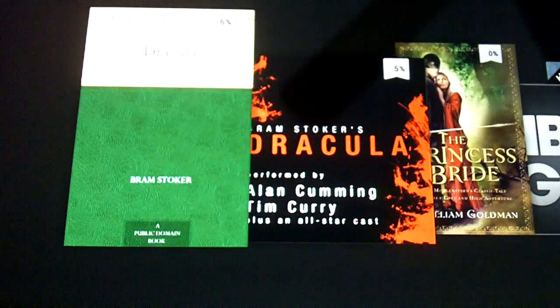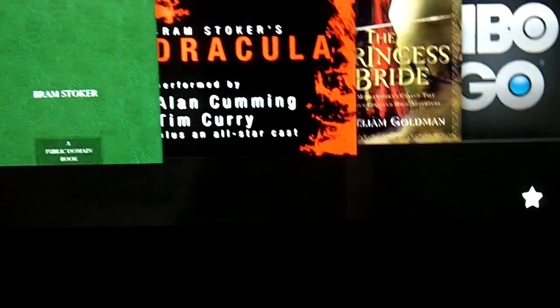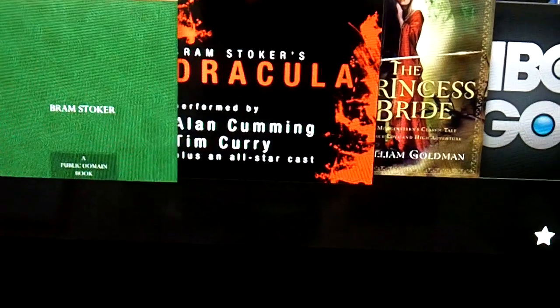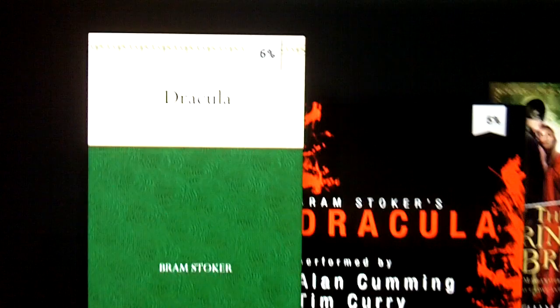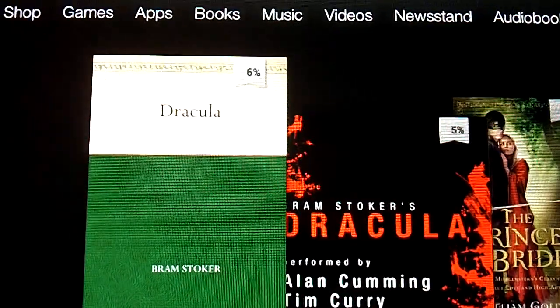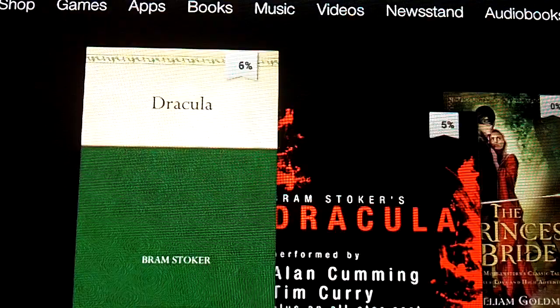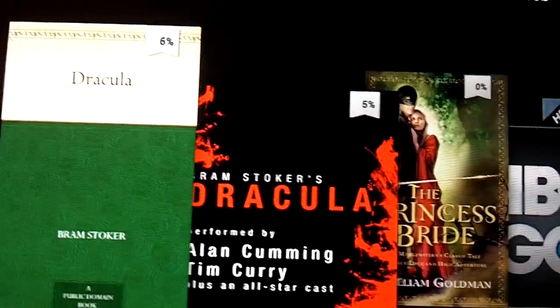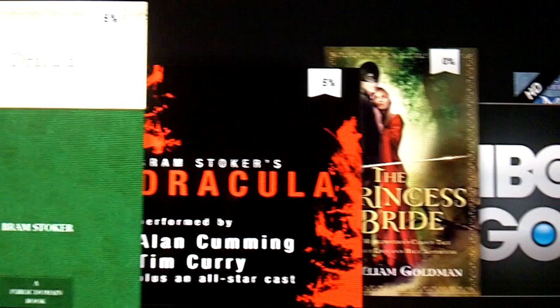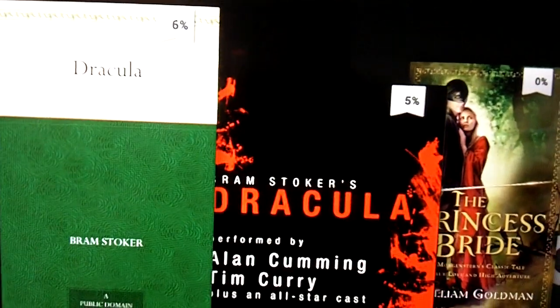Today I'm going to be talking about all the ways that you can get your new Kindle Fire HD to read your Kindle books to you. There are three different ways: immersive reading technology, Whispersync for Voice technology, and text-to-speech, which is also available on the Kindle Fire HD.